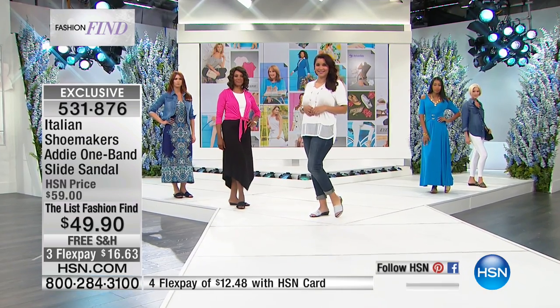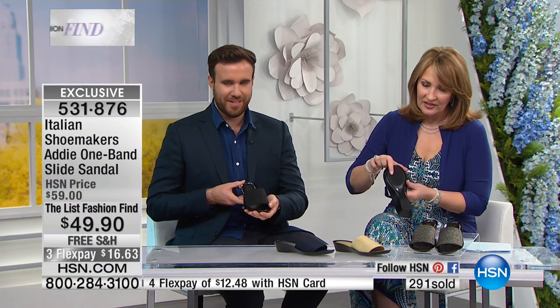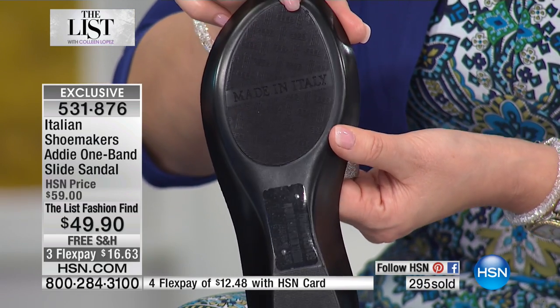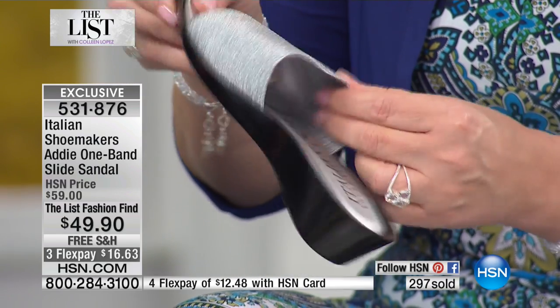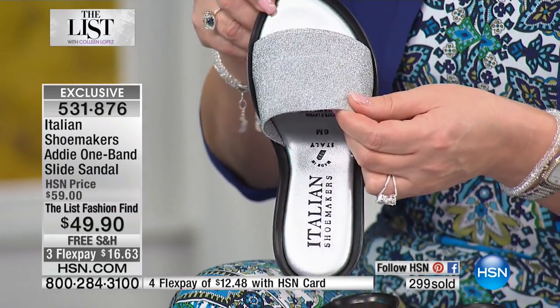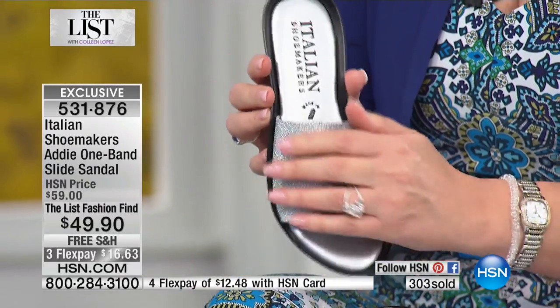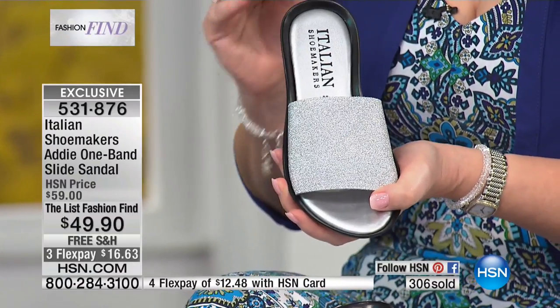Made in Italy on the top and on the bottom, and made in Italy on the inside of your shoe as well — we can't say it enough. Because if you own any other Italian-designed, Italian-made shoes, I am positive you did not spend $49 for them.